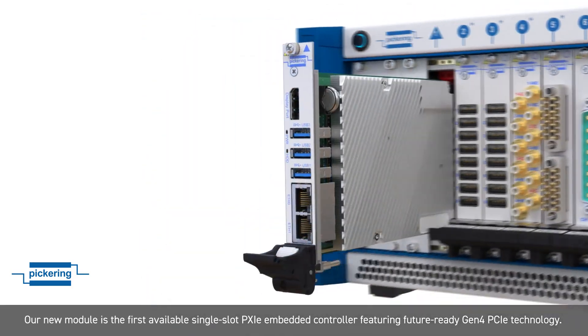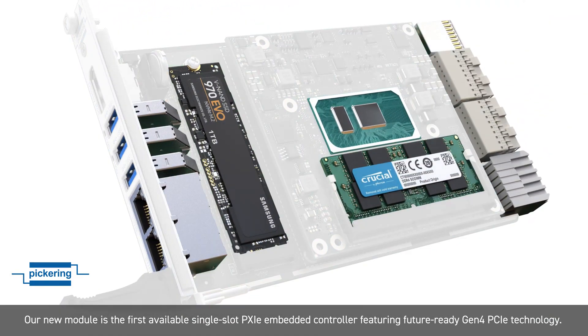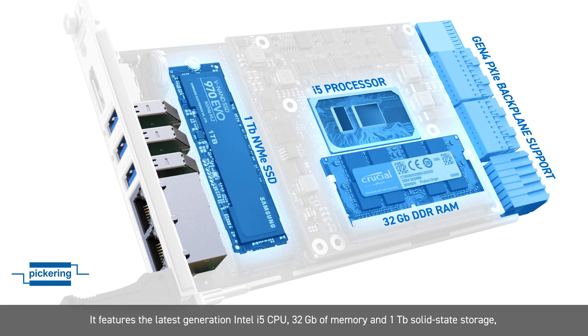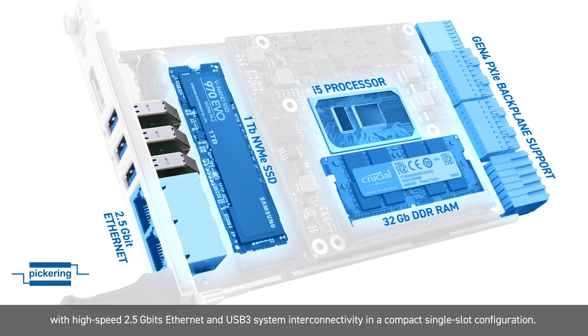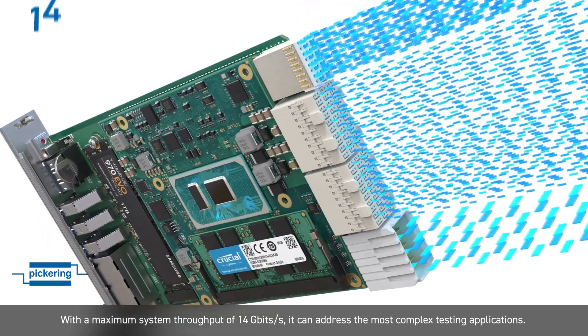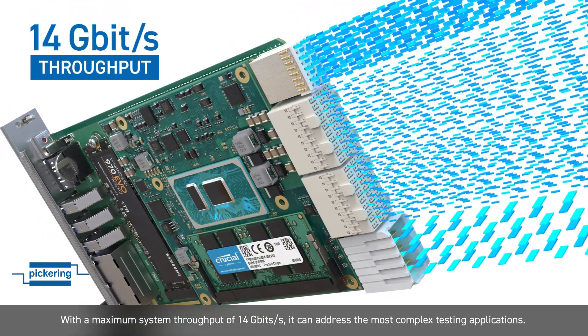Our new module is the first available single-slot PXIE Embedded Controller featuring future-ready Gen 4 PCIE technology. It features the latest generation Intel i5 CPU, 32GB of memory and 1TB solid-state storage, with high-speed 2.5GB Ethernet and USB 3 system interconnectivity in a compact single-slot configuration. With maximum system throughput of 14GB per second, it can address the most complex testing applications.